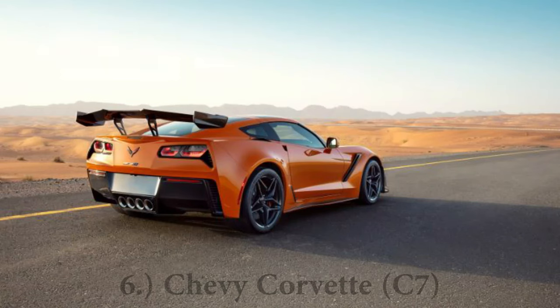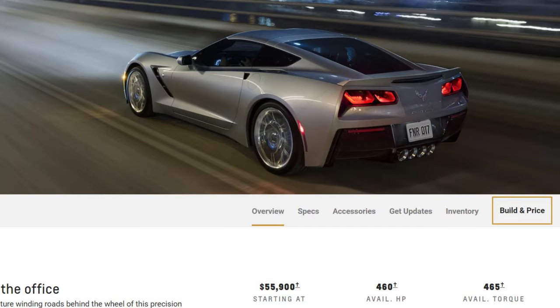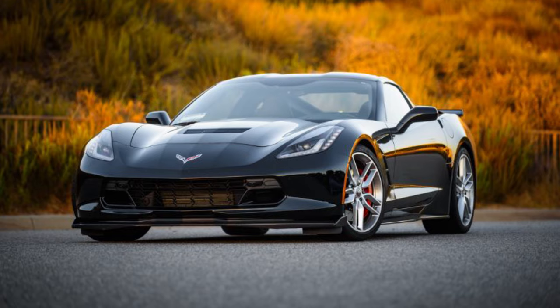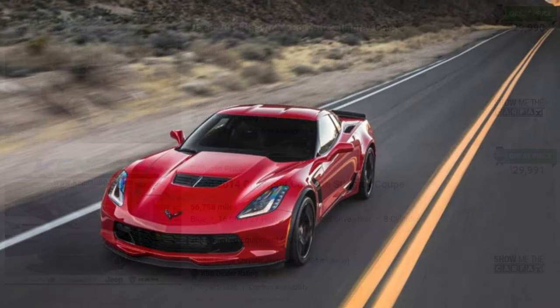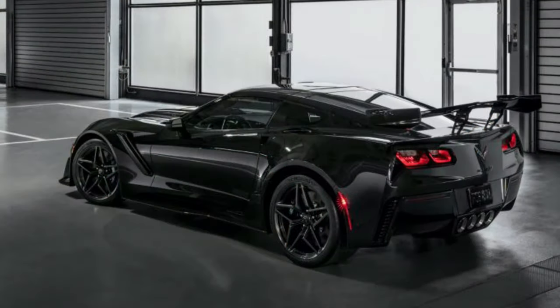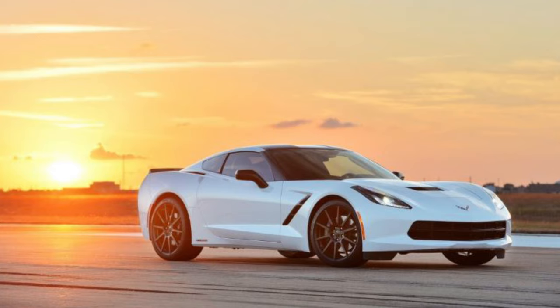Number six on my list is going to be the C7 Chevy Corvette, covering years 2014 to 2019, originally starting at $55,900 — with options they were well known to go well above that. Used, you can now get them from around $30,000, which is great — actually less than what I paid for my Ford Mustang GT. Powering this thing is a 6.2-liter naturally aspirated V8 with 460 horsepower and 465 lb-ft of torque sent to the rear wheels.